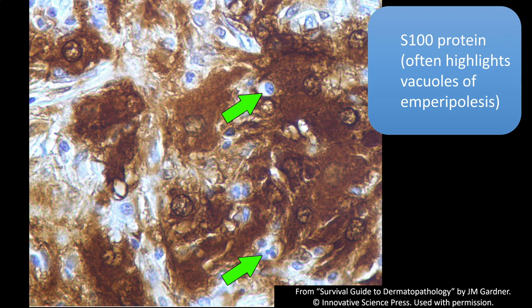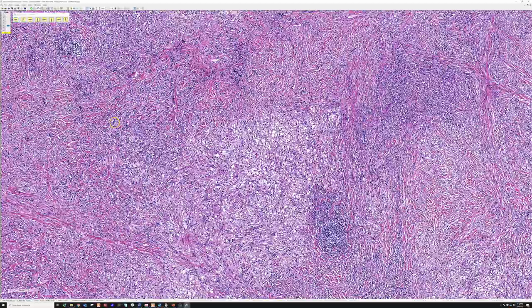Do remember that Rosai-Dorfman can burn out and get very fibrotic like this. A nice example of the very fibrosed Rosai-Dorfman disease.